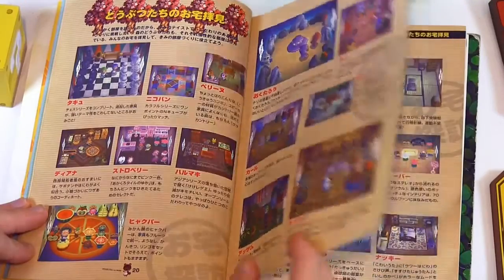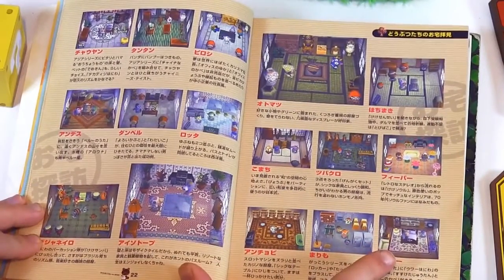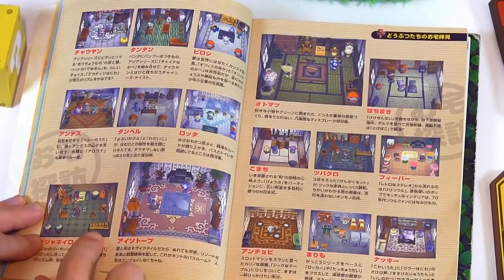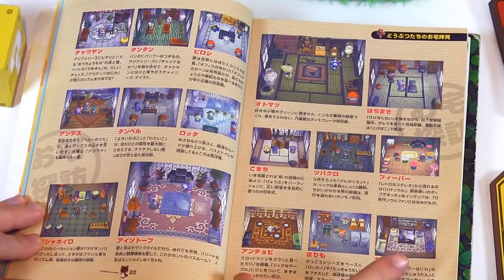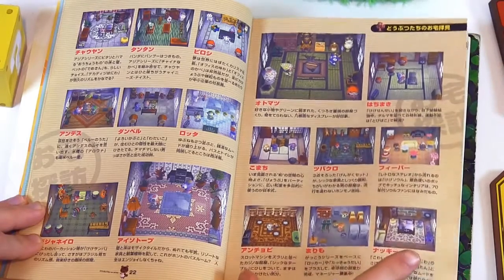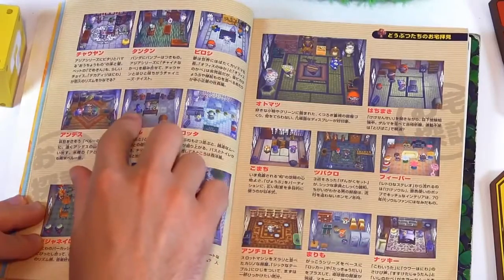The pages are pretty thick too, pretty well printed. I think these are a bunch of animal homes. There's a lot of cool ones here though. I think that's Pee-wee's home — I'm not sure.